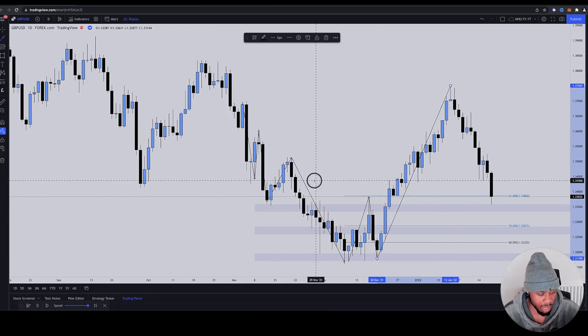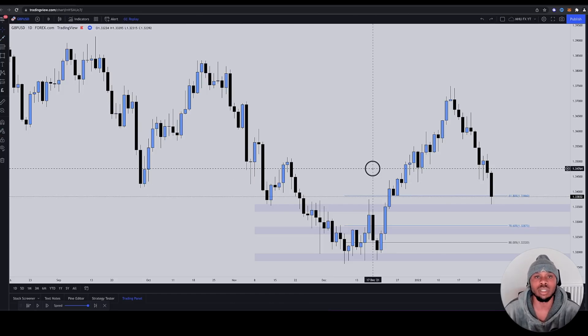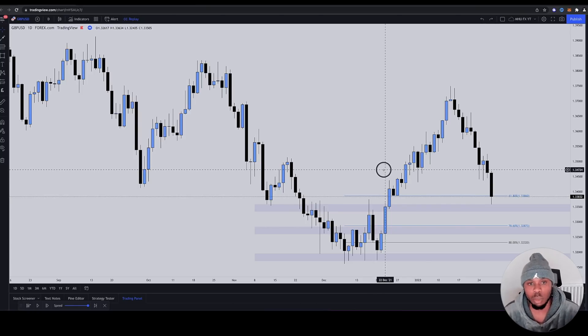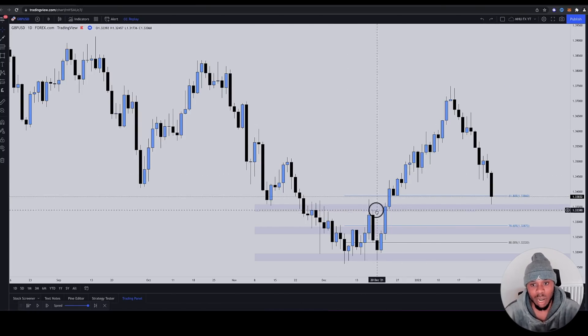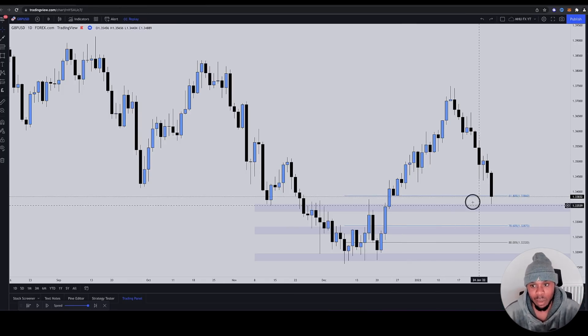Either way, multiple highs have been violated. So they've got tons of confluence. Confluence is just how many confirmations you can get that price wants to go in your direction. Multiple confluences: break of structure, bounce off support that was once resistance, 61 Fibonacci. Surely this must work — this is what they're thinking. And I'm going to play it out a little bit.